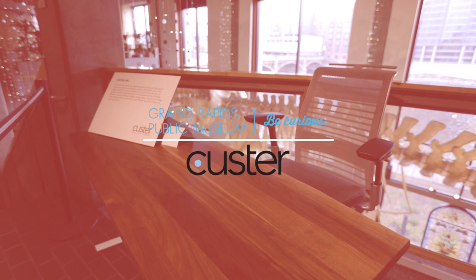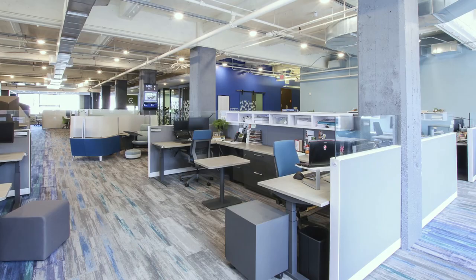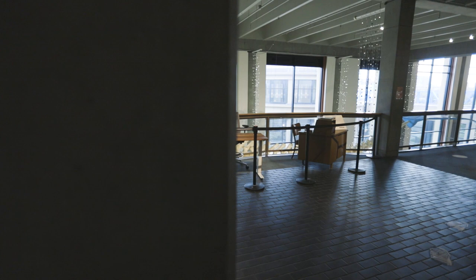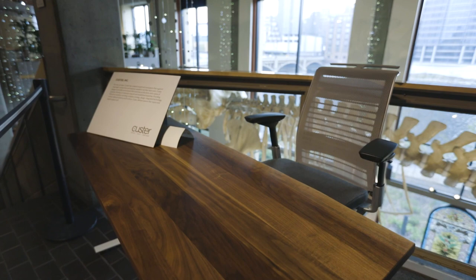I'm Mark Custer, Chief Revenue Officer for the Custer family of companies. Custer was founded in 1981 — my dad started Custer as the local furniture dealership here in Grand Rapids. We are a Steelcase authorized reseller. Our main job is to take the Steelcase research and insights and apply those products to everyday working environments. The work-from-home collection that we donated is part of the Public Museum's newer collection to show the story of how furniture has evolved over the last 50 years.